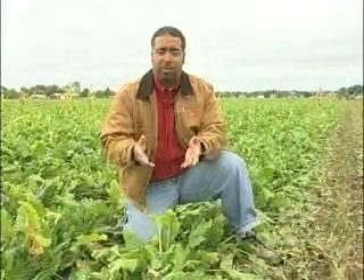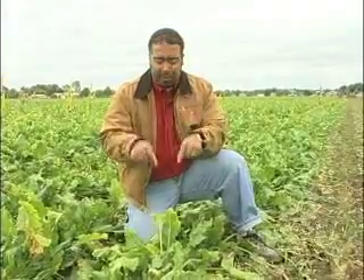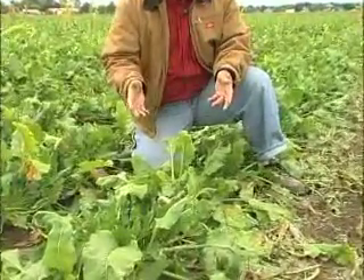In this part of Michigan, sugar beets are planted around mid-April, then they grow to about two to four pounds. Around Major League Baseball playoff time, they look like this and it's time for them to be harvested.